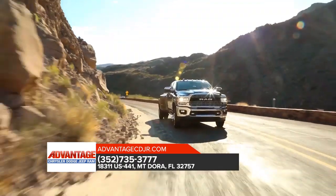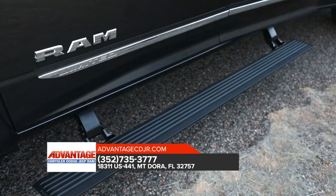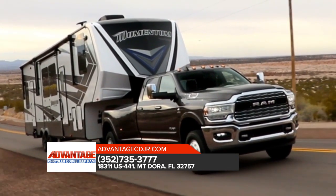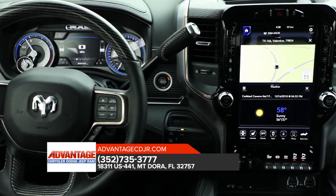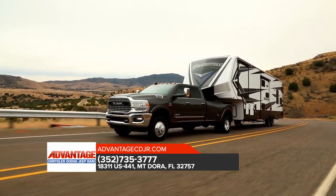The Ram 3500 is outfitted with exterior features designed to help you bring along all the tools and equipment you need for the job. The Ram 3500 offers an available factory-installed rear axle structural crossmember. This truck is also standard with electronic stability control, allowing your trailer and truck to work together as one heavy-duty hauling machine.